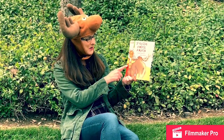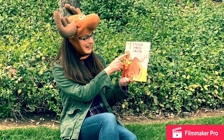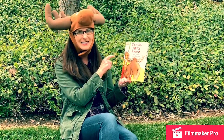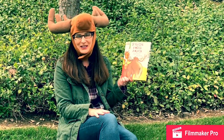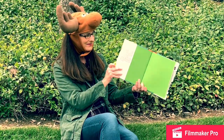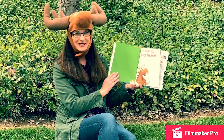I see muffins on the cover. Let's count them: one, two, three. I see swirly curly lines that represent steam. That means the muffins are still hot. If You Give a Moose a Muffin.